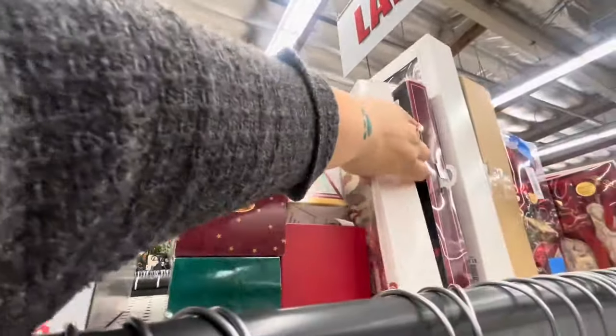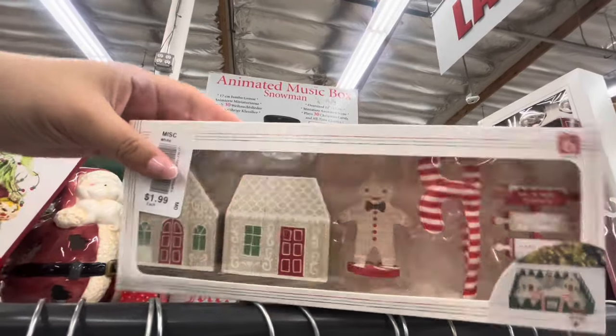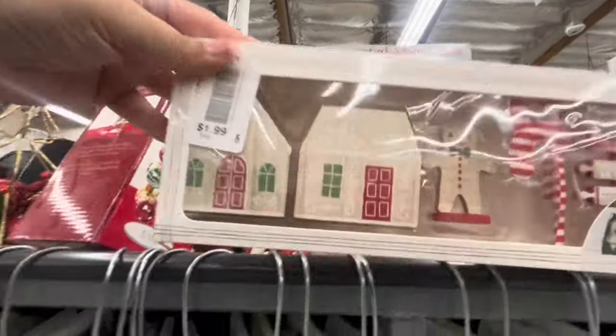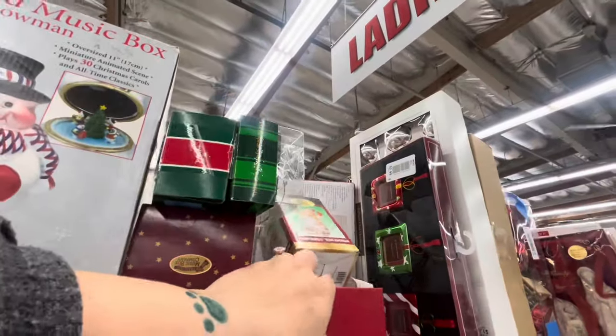Look, I see a Gingy here — isn't this from the dollar spot? Yeah, it's from Target. You can make a little Gingy village. Two dollars, brand new! Let's just put it in the cart. So cute!